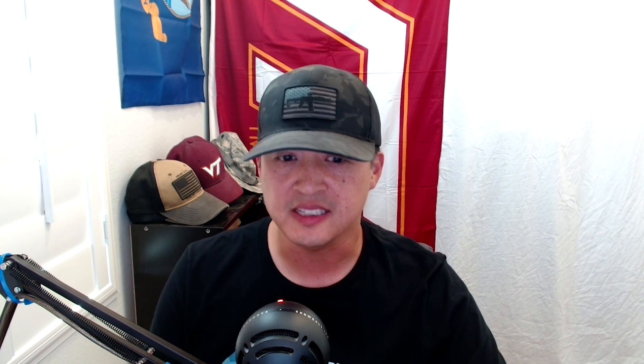What is sleep apnea? Sleep apnea is a potentially serious sleep disorder in which breathing repeatedly stops and starts. If you snore loudly and feel tired even after a full night's sleep, you might have sleep apnea. There are three types of sleep apnea: obstructive sleep apnea, central sleep apnea, and treatment-emergent central sleep apnea.